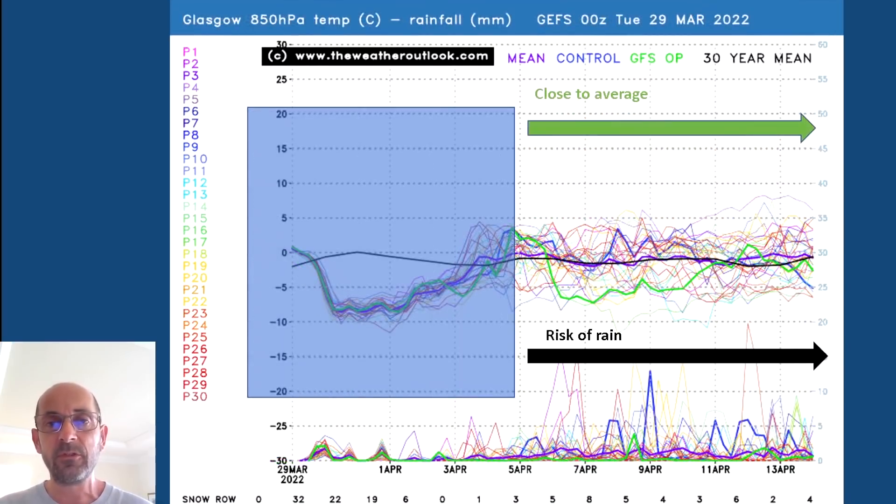Going up to Glasgow, a similar story although upper air mass temperatures here are remaining closer to the 30-year average through the second week — some of the runs are dipping below it, some are above it. All in all they are average, very much where you would expect them to be at this time of year. Rain spikes across the bottom are more numerous and taller than those on the London plot, indicating a wetter scenario in the northwest. Also the snow row values there are still reaching eight on the 7th of April, then dropping down to around three, four or six — a slightly higher chance of some wintriness in the northwest through the second week.